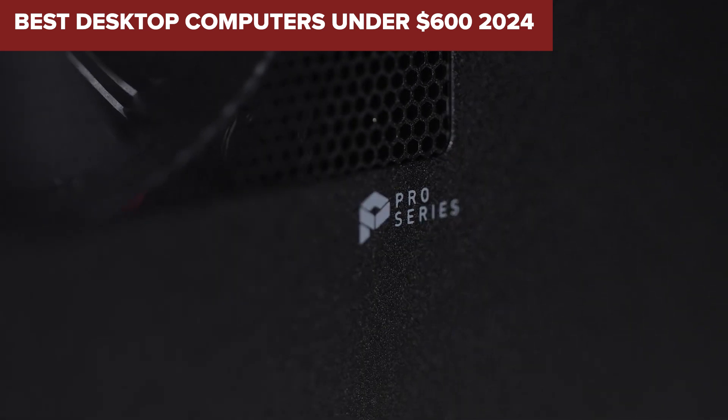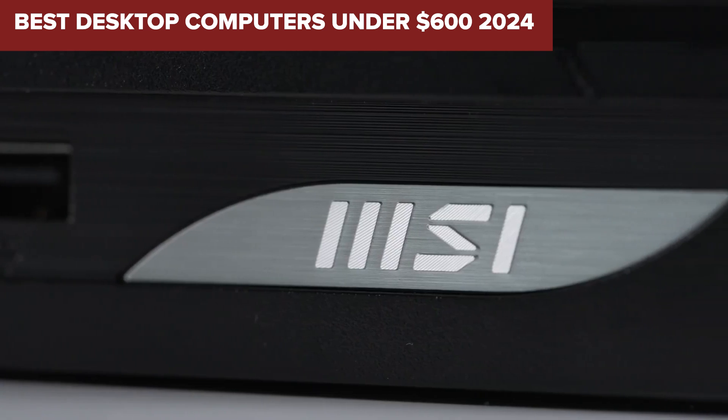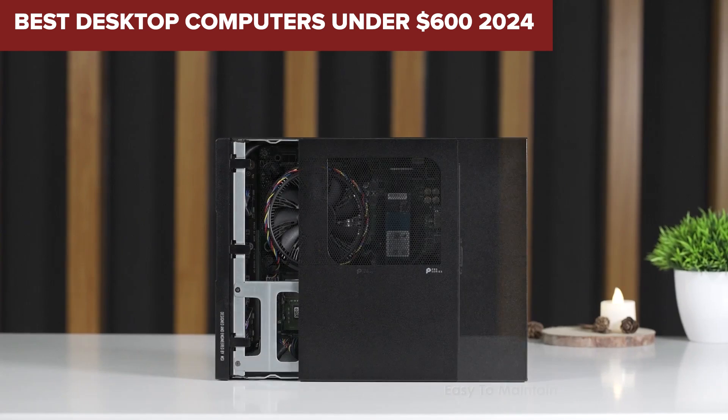Welcome to Device Lab. Today, we'll be examining the best desktop computers under $600.